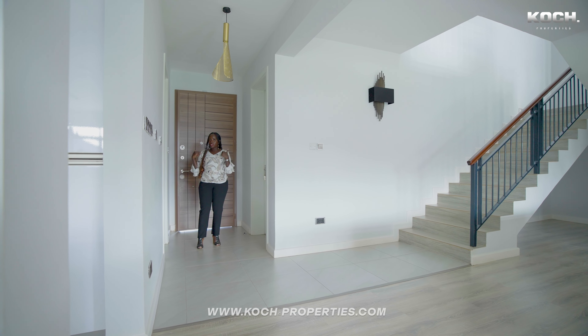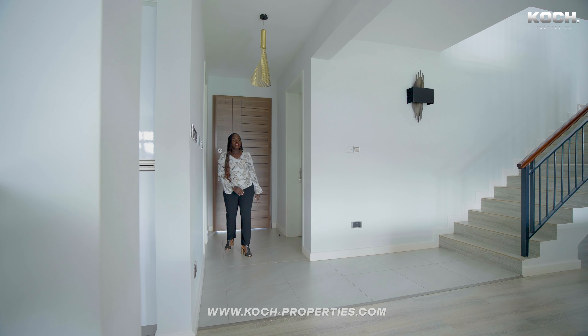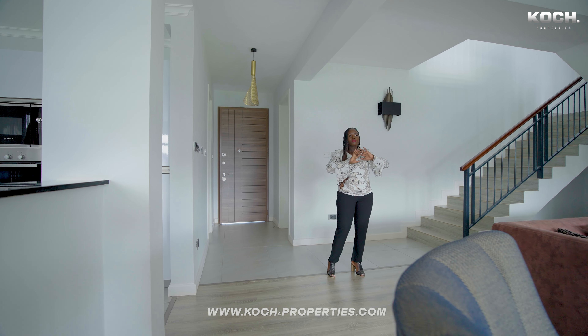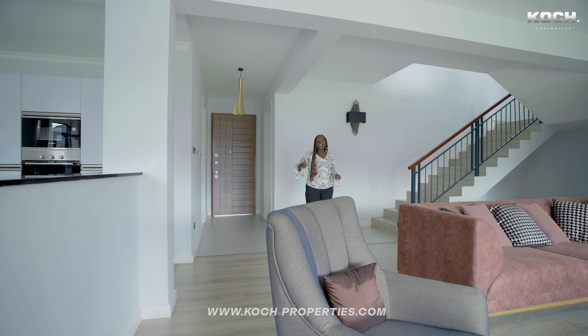Behind me is the main entrance. To my left is the guest bedroom, and this is the common bathroom. From here you have the view of the open plan — the seamless space that opens from the living area to the dining and into the kitchen.